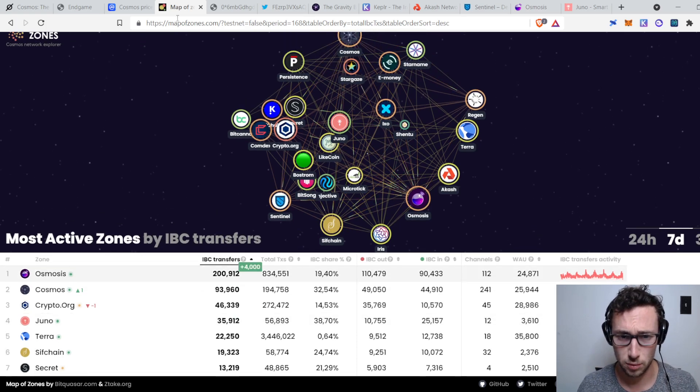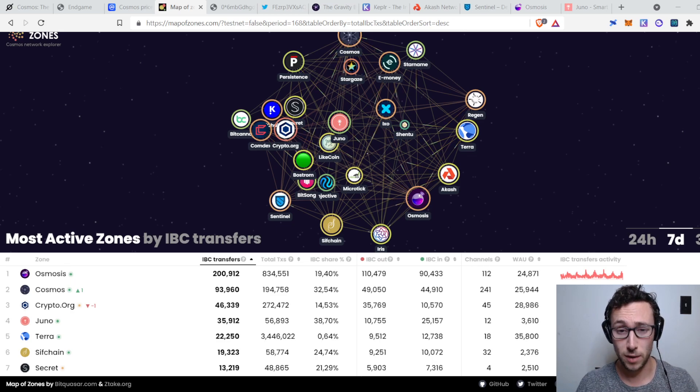Think about Metcalfe's Law — right now this is with 25 chains. Once you add another 25, it's not just doubling, it's increasing exponentially, because then you have connections between all those different chains and a lot of value is accruing. If you're not familiar with Metcalfe's Law: if you add a 26th chain, that's 25 new connections. Add a 27th, that's 26 new connections. Add a 28th, that's 27 new connections. When you get to hundreds of chains, you've added tens of thousands of connections — not just hundreds. The system becomes exponentially more valuable.